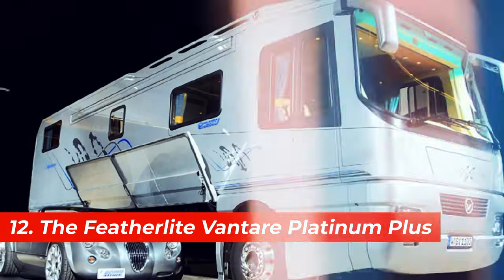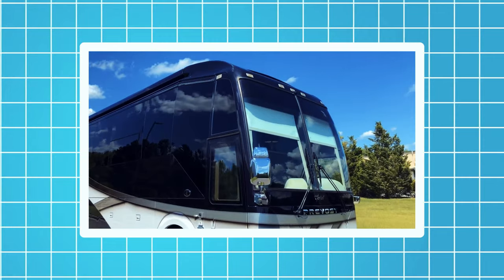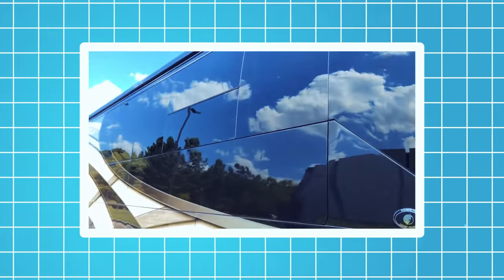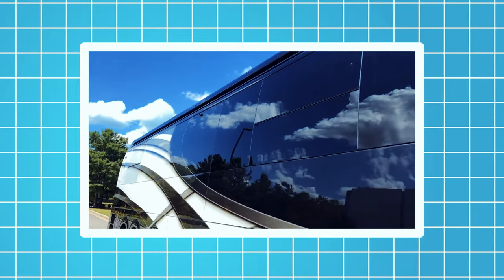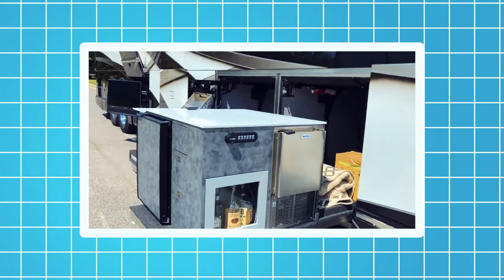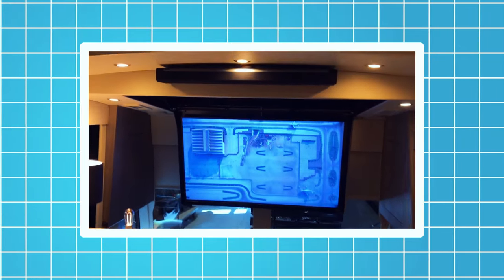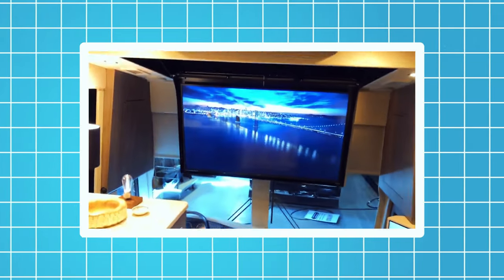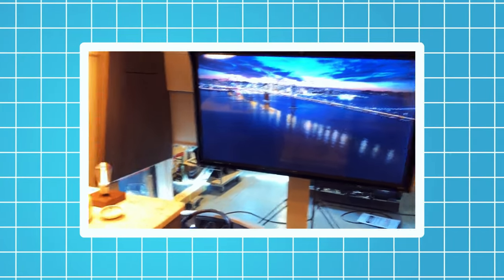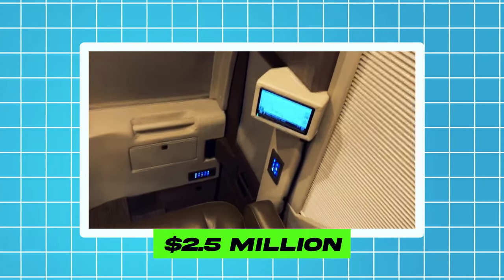Number 12, the Featherlight Vantair Platinum S. This motorhome is based on the Prevost H3-45 VIP bus chassis. It's 45 feet long and 12 feet high and can accommodate up to four people. It also has a slide-out salon, a wine cabinet, a marble floor, and a ceiling with Swarovski crystals. The Featherlight is equipped with a 500-horsepower engine, a six-speed automatic transmission, and a rear-wheel drive system. It also has a satellite TV system, a Bose sound system, and a security system with cameras and sensors. The price of this motorhome starts from $2.5 million.